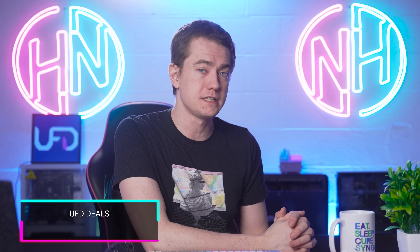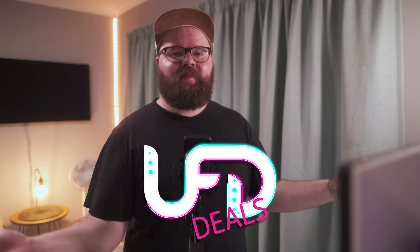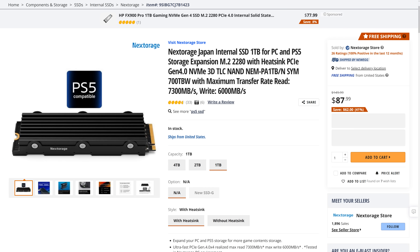Welcome back to UFD Deals, bringing you the hottest tech deals on the internet. Happy Monday, guys. We've got the Nextorage M.2 NVMe SSD with heatsink — you can pick up the one terabyte version for $87.99, which is $62 off, 41% off, and a great pickup for your PS5.